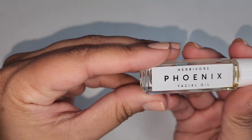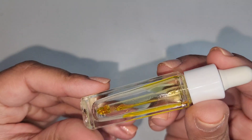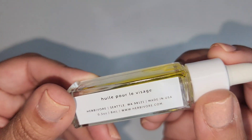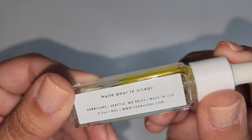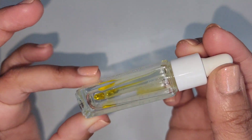I didn't realize how many Herbivore products I had, but this is the Herbivore Phoenix Facial Oil. I love this — it came in a trio set. Amazing. I would probably buy another small size of this because the larger size is very expensive, but I like it.